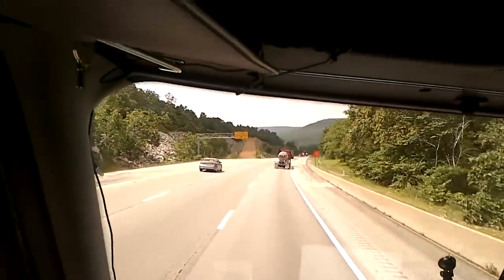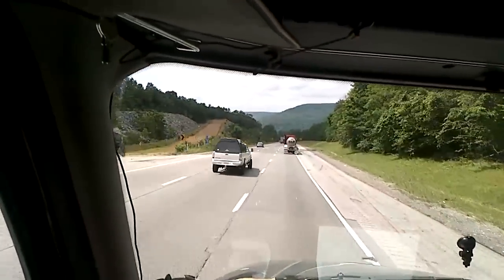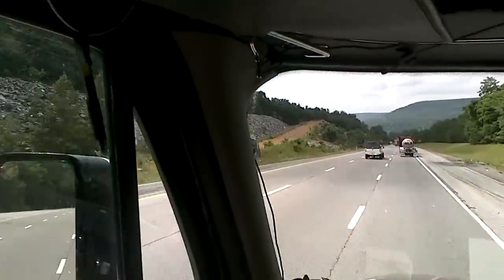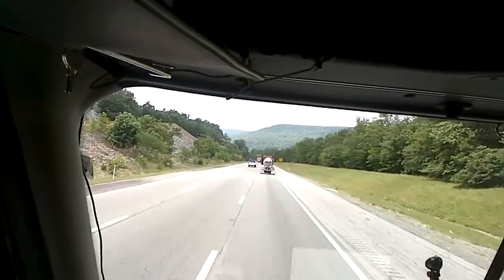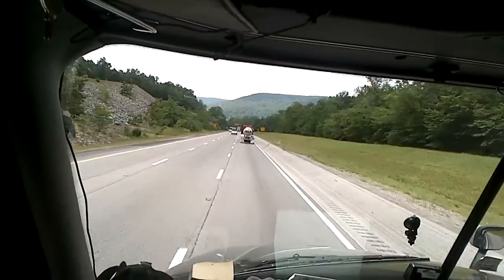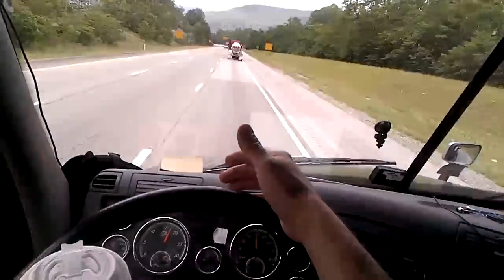There's that runaway ramp they were talking about at mile marker 138. It looks like it has not been used in quite a while - a lot of green growth growing out of it. All right, 1700 RPMs, 9th gear, full Jakes, 44 miles per hour.